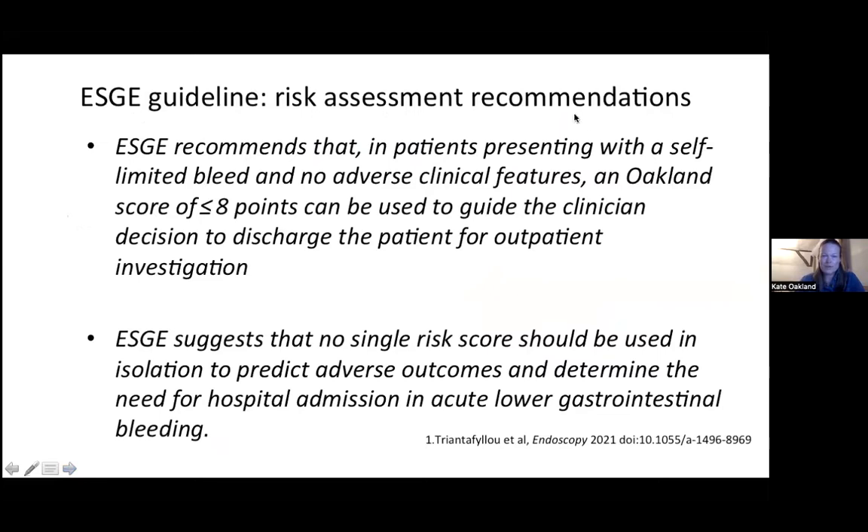Additional guidance has emerged from the European Society of Gastrointestinal Endoscopy, building on the BSG guidance. It incorporates the Oakland score similarly — if no adverse clinical features, use an Oakland score of eight or less to send the patient home. Because the Oakland score isn't good at predicting adverse events — that's not what it was designed for — ESGE recommends no single risk score should be used in isolation to predict adverse outcomes. A new score will need to be developed for predicting death and need for intervention.